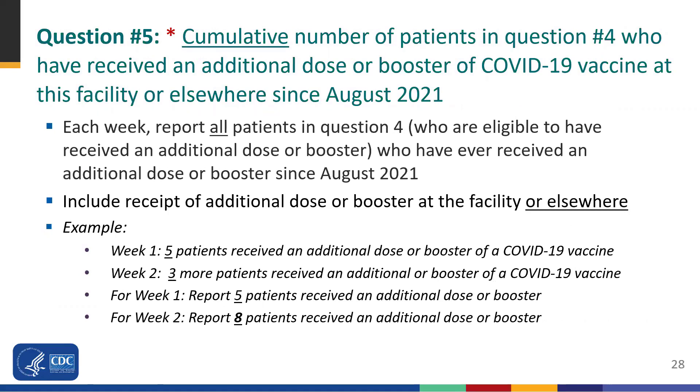Question 5 asks facilities to report on the cumulative number of individuals in question 4 who have received an additional dose or booster of the vaccine at the facility or elsewhere since August of 2021. Weekly cumulative data should be reported. For example, in week one, five patients received an additional dose or booster. In week two, three more patients received an additional dose or booster. Therefore, for week one facilities should report five patients, and for week two, facilities should report eight patients received an additional dose or booster.